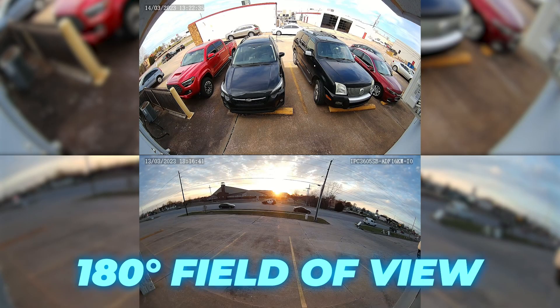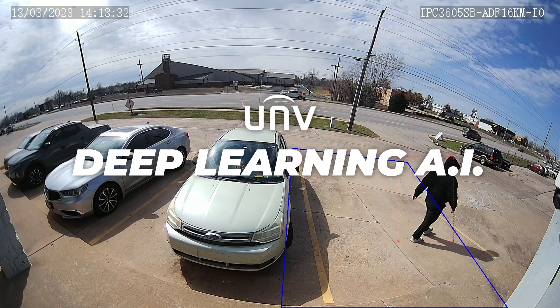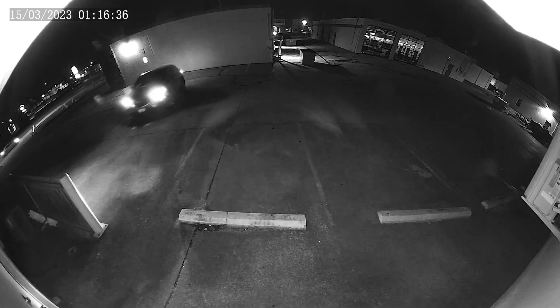These cameras both have 180 degree horizontal fields of view. Pair that ultra wide angle to Uniview's deep learning AI technology, and you get ultimate coverage. Having IR ranges of 65 feet, these 5 megapixel cameras give you unparalleled visibility and detail day or night.